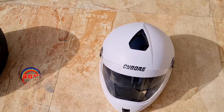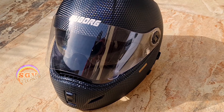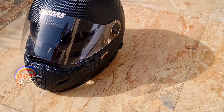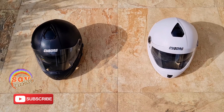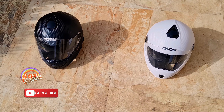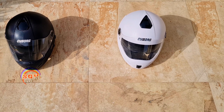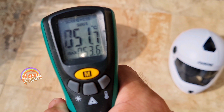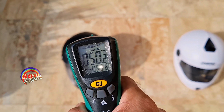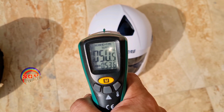Both helmets will be doing the test. I've intentionally left the visor open slightly so that heat can dissipate inside, but the comparison is kept equal for both. After that we'll check which helmet will be better in terms of heat. It's expected that the lighter colored helmet will have a lower temperature as compared to the darker one. Overall temperature in the shade is about 51 degrees centigrade.